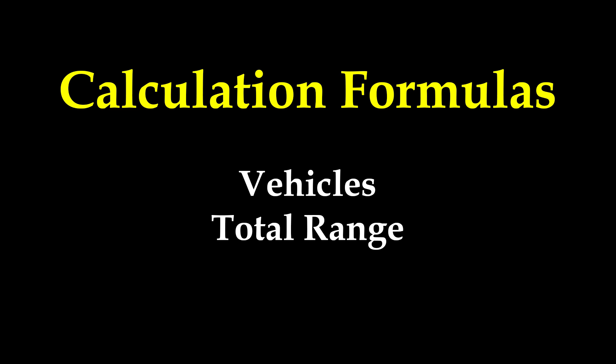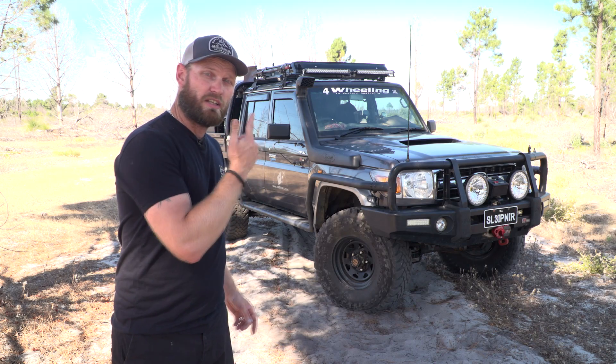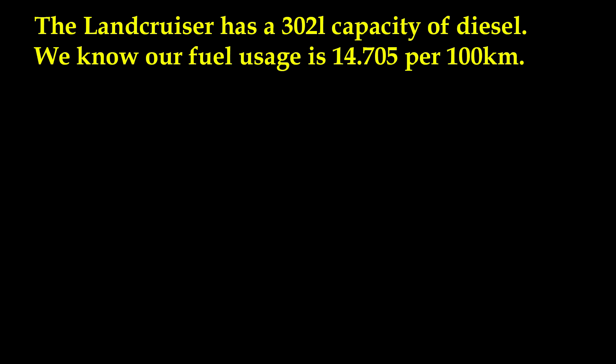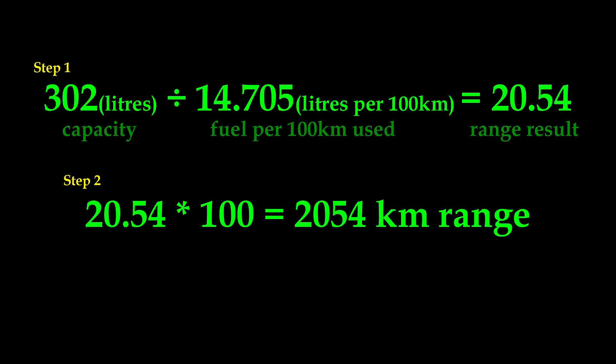Now we'll use those figures to work out range. Using 14.705 liters per 100km and a total fuel capacity of 302 liters on the Land Cruiser: divide fuel capacity (302 liters) by liters per 100 (14.705), which gives 20.54. Multiply that by 100 and you get a theoretical range of 2,054 kilometers. For the kilometers per liter calculation, pause the screen — it's simpler, but I prefer the liters per 100 method.